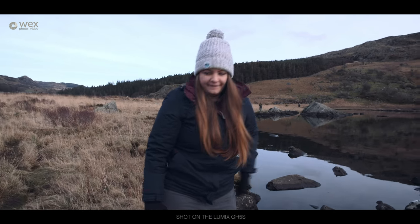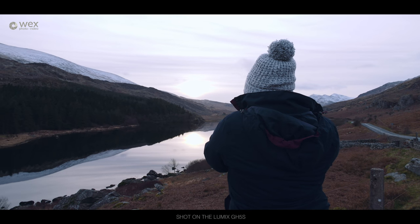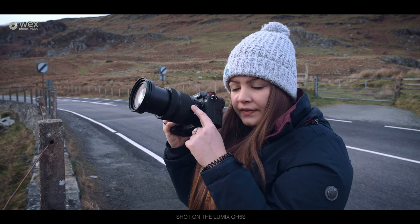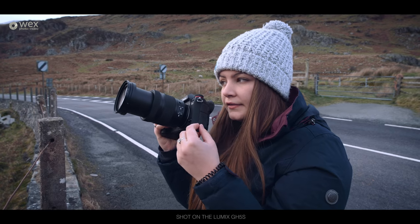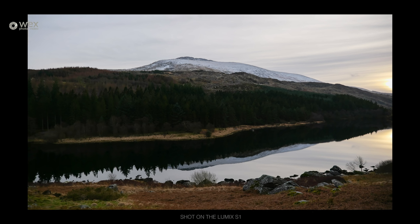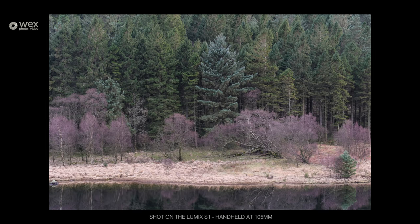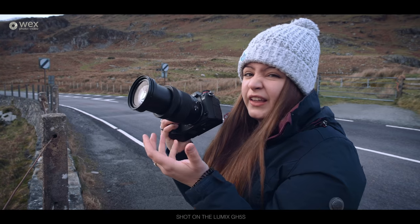I'm just testing this out at the moment — OIS on in the lens, IBIS on in the body, giving us six stops of dual IS. I've focused in on these fir trees across the lake at 105mm at one-quarter of a second, and put the f-stop up to f10. It's dead sharp — no movement at all. Really good to know you can shoot like that handheld when things get really dark.